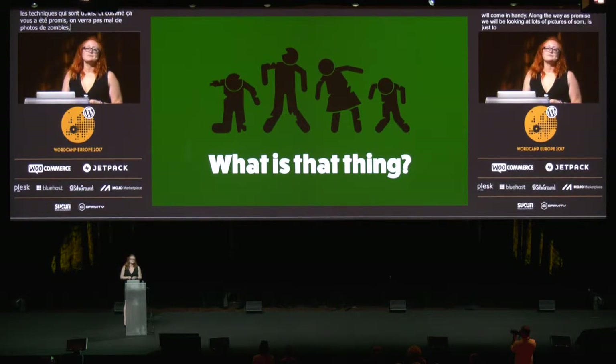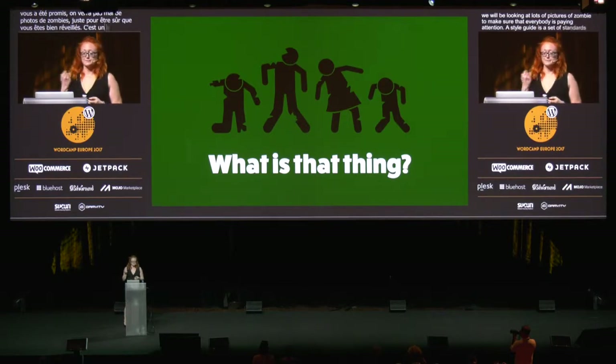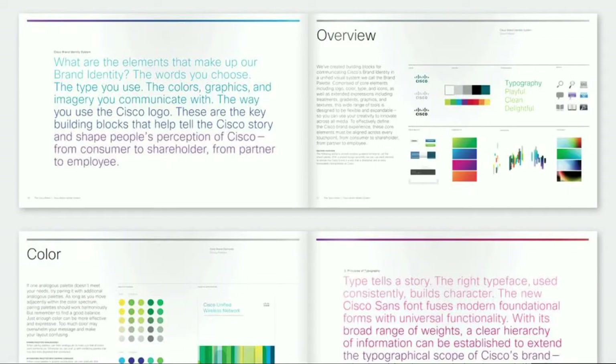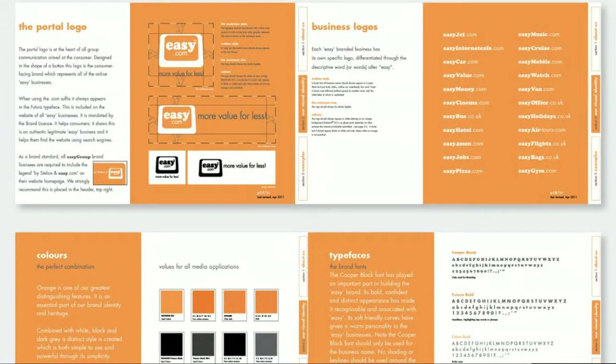A style guide at its core is a set of standards for the writing and design of documents, and you've probably seen one before. There are style guides for all forms of writing — for journalism, for academic writing, for government and law, for scientific writing. And there are style guides for design, which are common to print and branding, but still sort of new to the web. Traditionally, you would lay out a style guide in Quark or InDesign and then print it. They were often really well-designed themselves, but quite static — they didn't change very much or very often, and any time they needed to change, those changes needed to be done in a completely manual way.